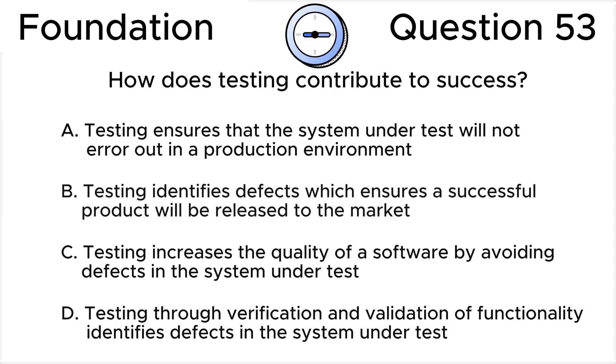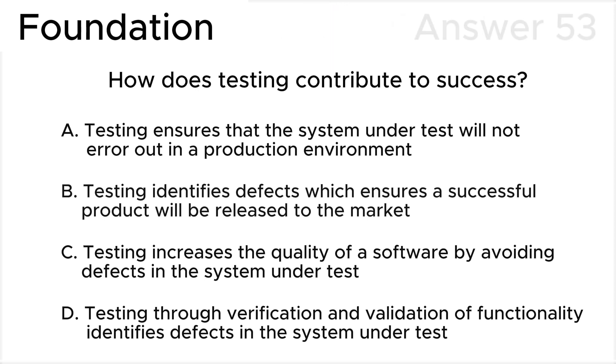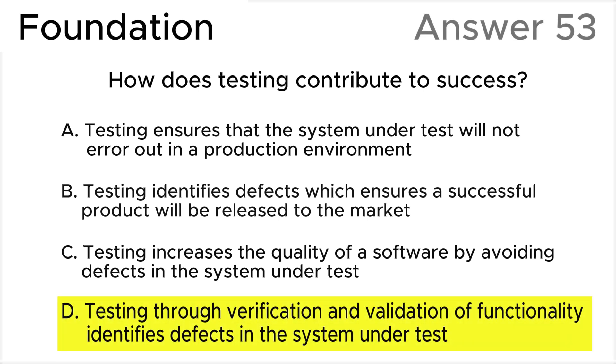Please press pause to choose your own answer before you see the correct answer on the screen. The correct answer is D. Testing through verification and validation of functionality identifies defects in the system under test, according to the ICQB syllabus.